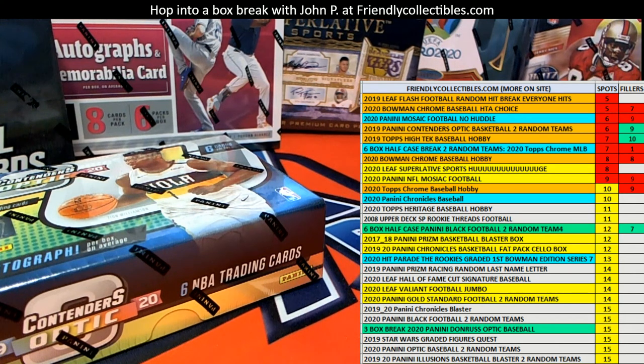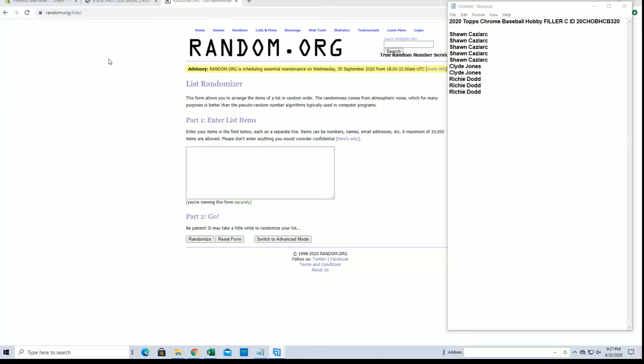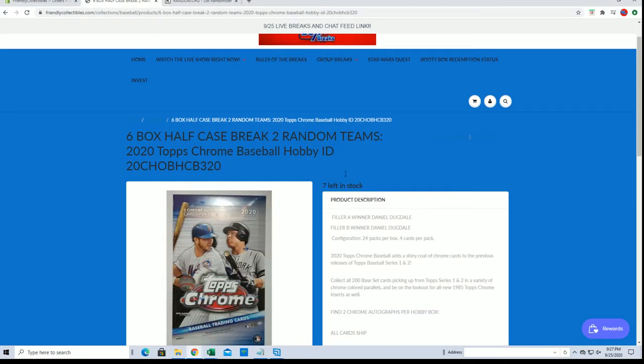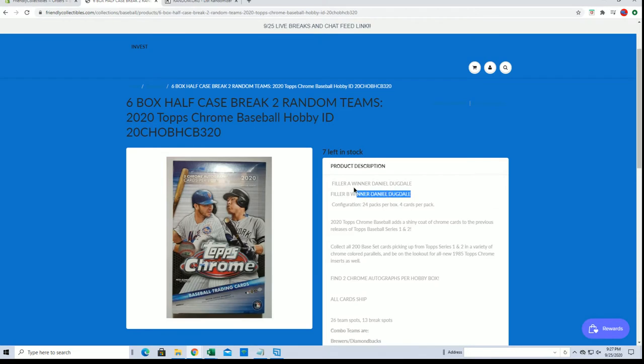Hi guys, this is 2020 Topps Chrome Filler C for the 6 box half case 320. Good luck! You'll see that the break is currently at 7. Right here there's a Filler D up, and Daniel is the winner from Filler A and B, so I'll add C here.